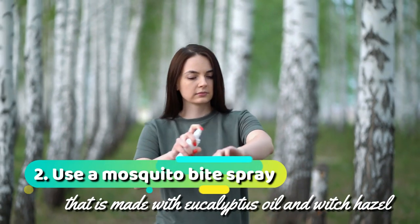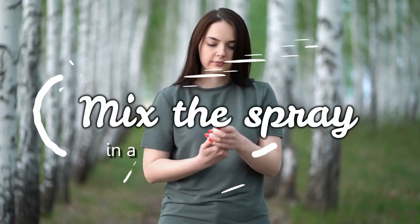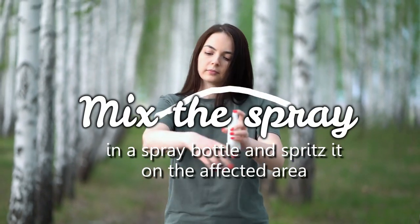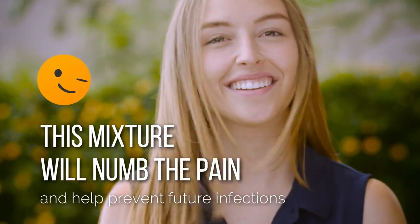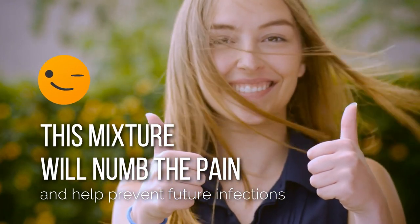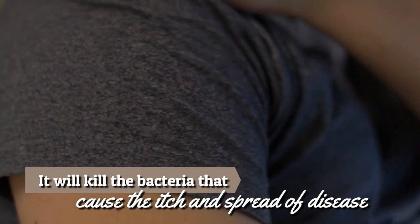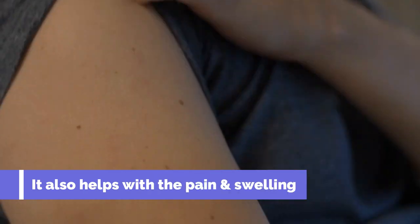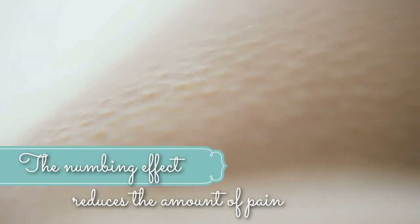2. Use a mosquito bite spray made with eucalyptus oil and witch hazel. Mix the spray in a spray bottle and spritz it on the affected area during your morning routine. This mixture will numb the pain and help prevent future infections. It will kill the bacteria that cause the itch and spread of disease. It also helps with the pain and swelling, and the numbing effect leaves the skin clear.